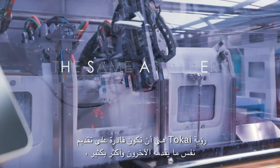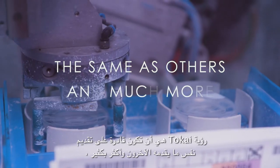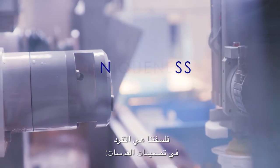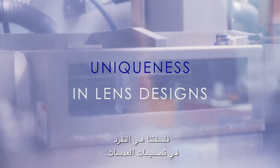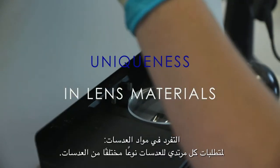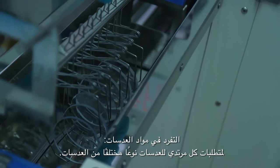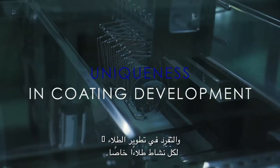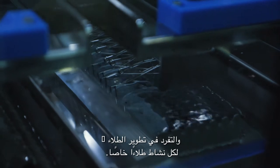Tokai's vision is to be able to offer the same as others, and much more, which makes us unique. Our philosophy is uniqueness in lens designs — for any use, a different design. Uniqueness in lens materials — for every wearer's requirement, a different type of lens. And uniqueness in coating development — for any activity, a specific coating.